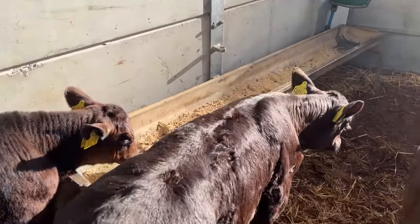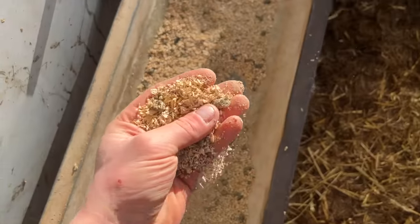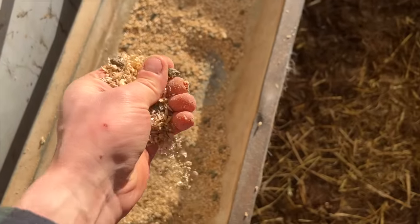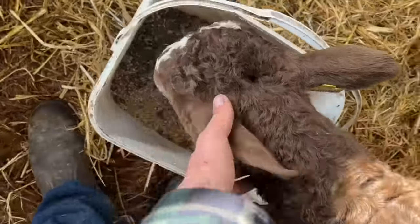Good morning! All the calves in this pen, which include all the twins, are on a wee bit of a bite to eat, just in the form of a bit of barley. They're not really needing the protein pellets, but there's protein pellets in it.